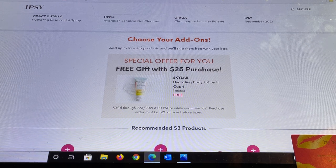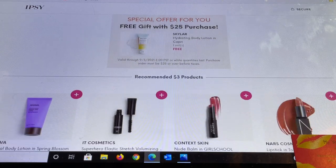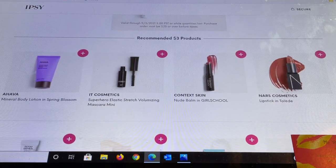So this is a free gift with $25 — it is a body lotion in Capri, which sounds really nice. They're also saying this will be open for two days. Now we have some recommended $3 products.